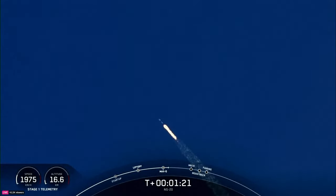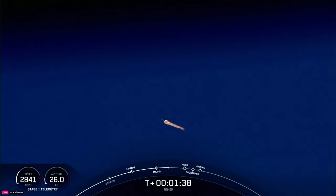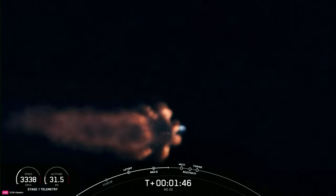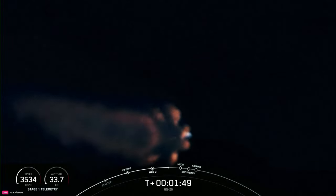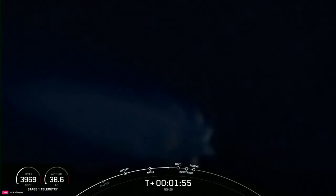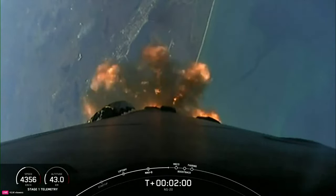Next up will be five events in rapid succession: main engine cutoff, stage separation, second engine start or SES-1, the boost back burn startup on the first stage, and fairing separation. Main engine cutoff, or MECO, is where all nine M1D engines on the Falcon 9 first stage will shut down. This will be followed by stage separation. A few seconds later, the Merlin vacuum engine on the second stage will ignite to boost Cygnus to low Earth orbit — SES-1. Then Falcon 9's first stage will ignite again to orient itself to head back to land with the boost back burn.